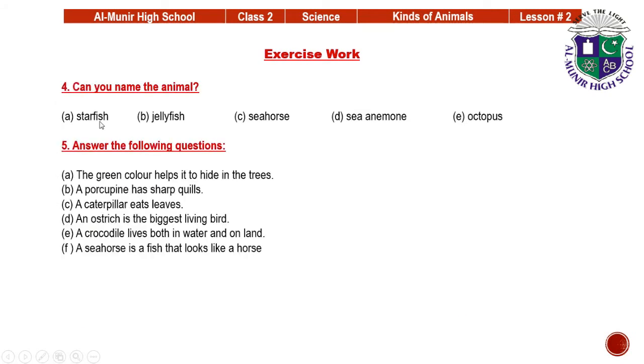Question number 4: can you name the animals? A fish that looks like a star — starfish. A fish that looks like jelly — jellyfish. A fish that looks like a horse — seahorse. An animal that looks like a flower — sea anemone. An animal that has 8 arms — octopus.